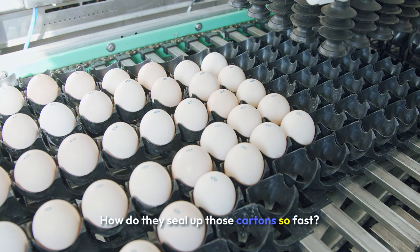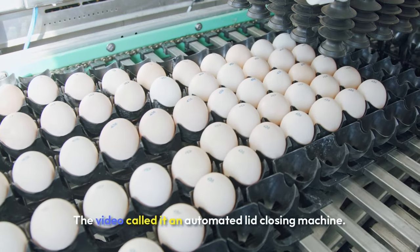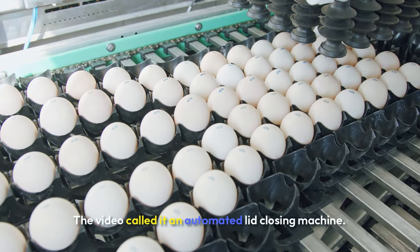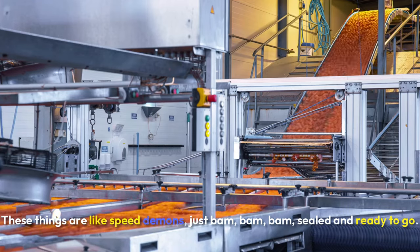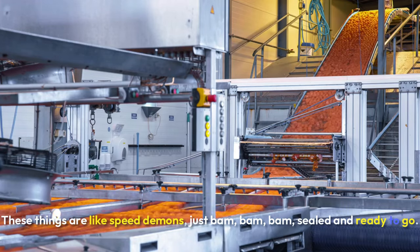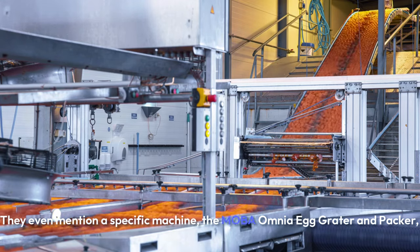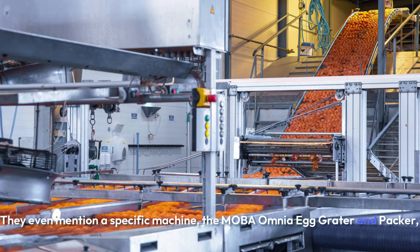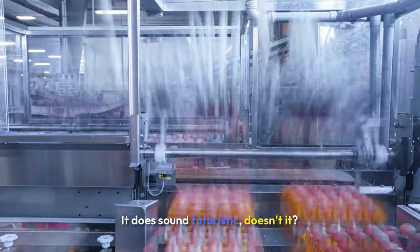How do they seal up those cartons so fast? Like, blink and you miss it. There's another cool machine for that — the video called it an automated lid-closing machine. These things are like speed demons, just bam, bam, bam, sealed and ready to go. They even mention a specific machine, the MOBA Omnia Egg Grader and Packer. I felt like I was watching a sci-fi movie. It does sound futuristic, but that's the reality of modern egg production.